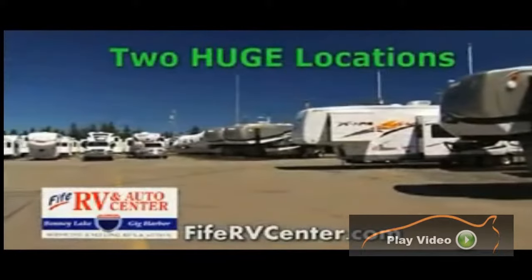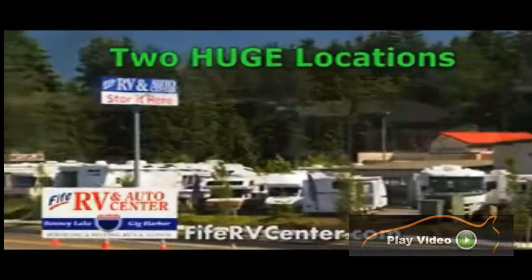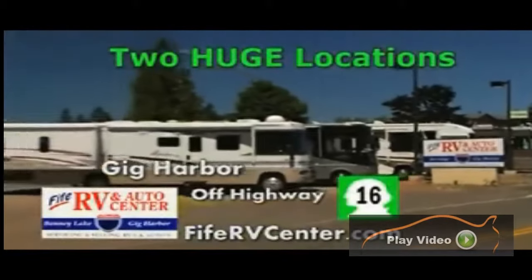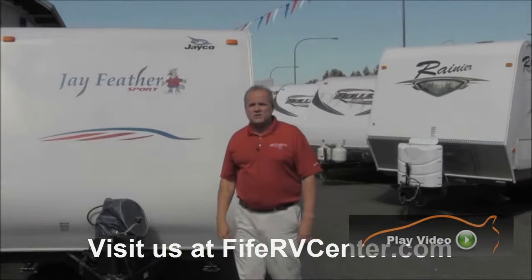5RV and Auto Center has moved and now has two great locations to serve you: in Bonney Lake off Highway 410 and Gig Harbor off Highway 16. This is a combined 14 acres of RV fun — we sell fun time. Hi, my name is Clint Mock with 5RV in Bonney Lake, Washington.